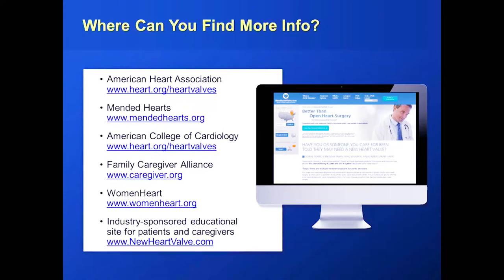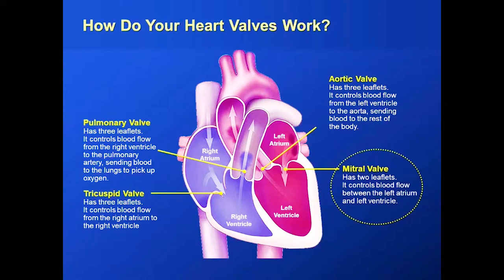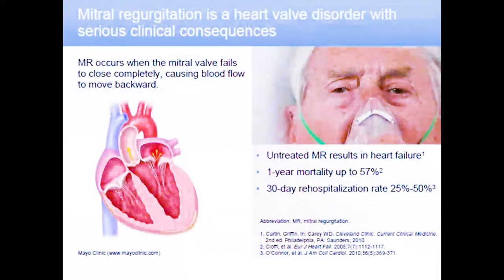Moving on to something even more prevalent — mitral valve disease. The most common problem with the mitral valve is that instead of getting blocked, it starts to leak. This can happen as patients age, from infection, or congenitally — patients are born with a valve that doesn't quite work as well. If the mitral valve starts to leak, it creates a problem for the bottom chamber of the heart — the ventricle — resulting in heart failure. It's like running the air conditioning with all the windows open: your heart pushes really hard trying to pump blood in the right direction, but some leaks backwards.